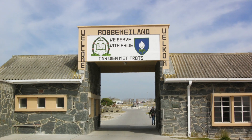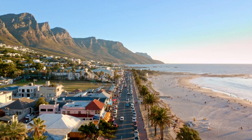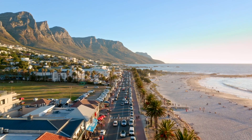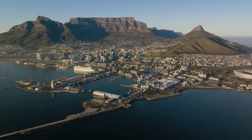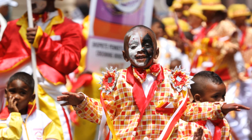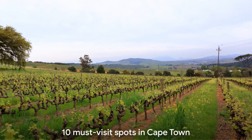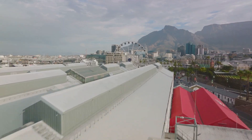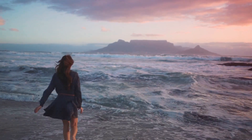The ferry ride to Robben Island offers city views, and the prison tour is a reminder of the country's past. Cape Town's beaches — Clifton and Camps Bay — offer respite: sun, surf, or simply relax and enjoy the sunset. The city's nightlife is vibrant, with Long Street buzzing with energy, offering a range of bars, clubs, and restaurants. The city's festivals, such as the Cape Town International Jazz Festival, the Design Indaba, the Cape Town Carnival, and the Taste of Cape Town, celebrate the city's rich culture and culinary prowess. Now get ready as we embark on a journey through Cape Town's top 10 must-visit spots.